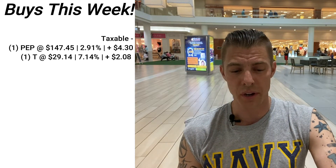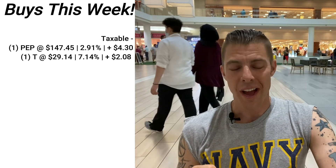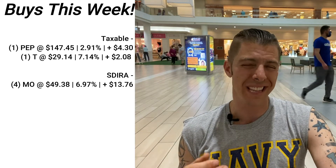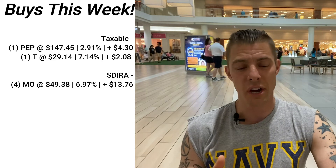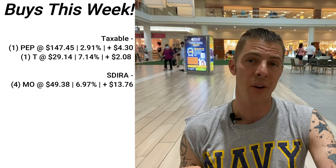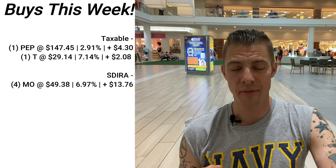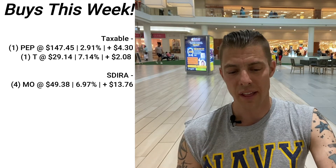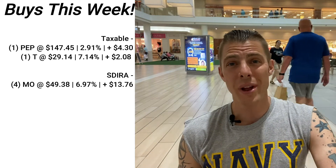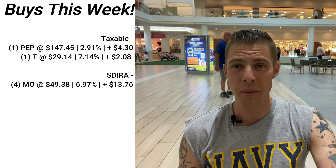In the self-directed IRA I bought four shares of Altria, ticker MO. June 14th is the ex-dividend date — that's a Monday — and I bought these shares on a Friday because you can't buy on the ex-dividend date, since ex means without — they're trading without the dividend. I bought four shares of Altria at $49.38, a starting yield of 6.97%. Between AT&T and Altria, these are just dividend darlings that most people buying for income look to.